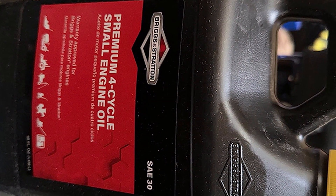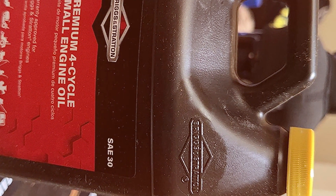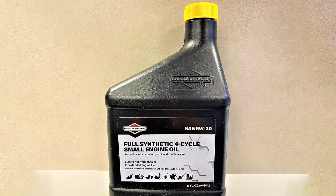In summary, the Briggs & Stratton 30W Engine Oil is not just a product — it's a legacy of trust, precision, and excellence. Keep your small engines humming with this high-quality oil and experience the difference it makes in their performance and longevity.